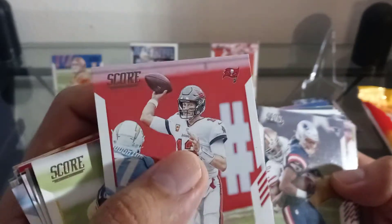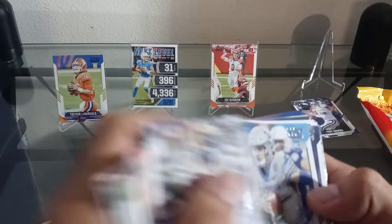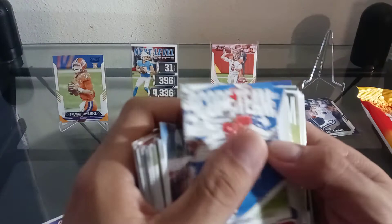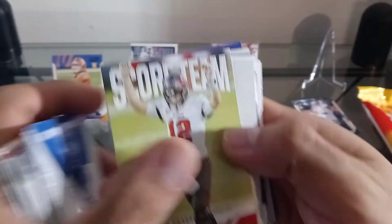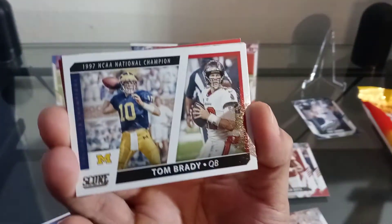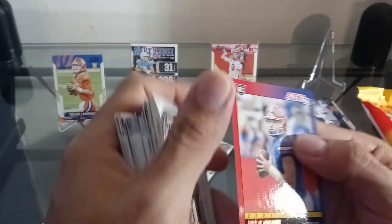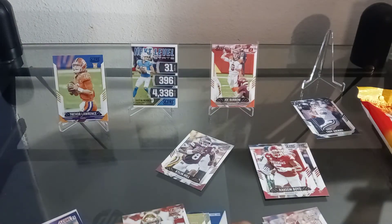We got a lot of Tom Bradys — Terrence Marshall Jr., a lot of hits in this box. Aaron Donald, that Tom Brady, and look at this Tom Brady — real nice. So we got a lot of hits in this box, a lot of hits for the PC. Got a lot of hits to get sleeved up, sent out, and graded. What do you guys think — anybody see anything they like in here?